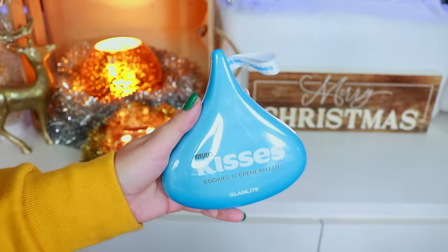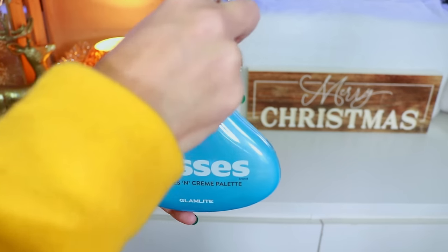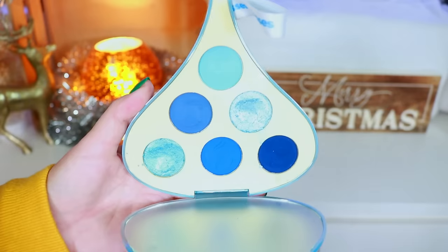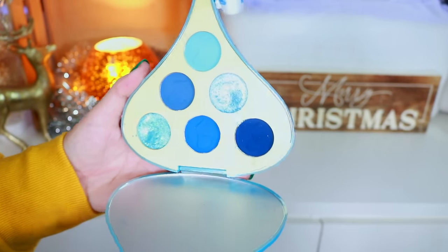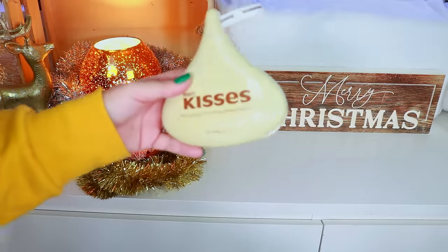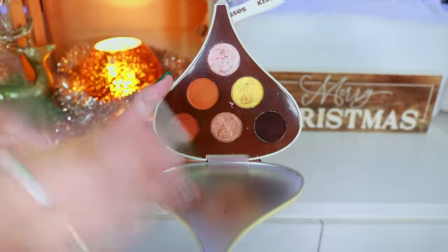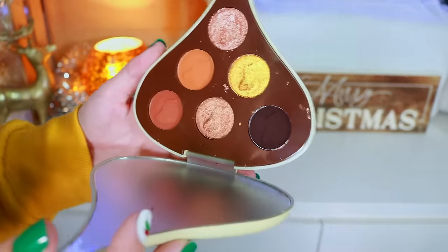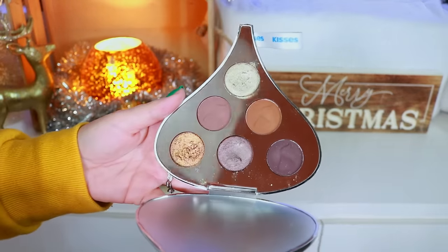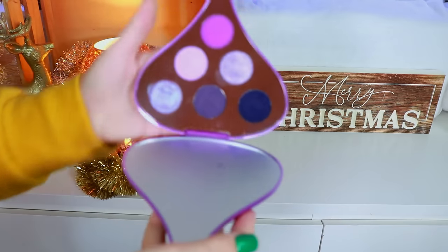Next is one of the Hershey Kisses collab palettes — I actually got to go to LA for the launch party and Glam Light took such good care of me, so this collection will always have a special place in my heart. Here's the Cookies and Cream palette — one of my favorite Hershey's bars, and it's a beautiful blue eyeshadow palette. I got to stay at the hotel with my bed covered in Hershey Kisses. Then we have the Milk Chocolate with Almonds palette, the Milk Chocolate palette — just look at how beautiful that is — and the Special Dark palette.